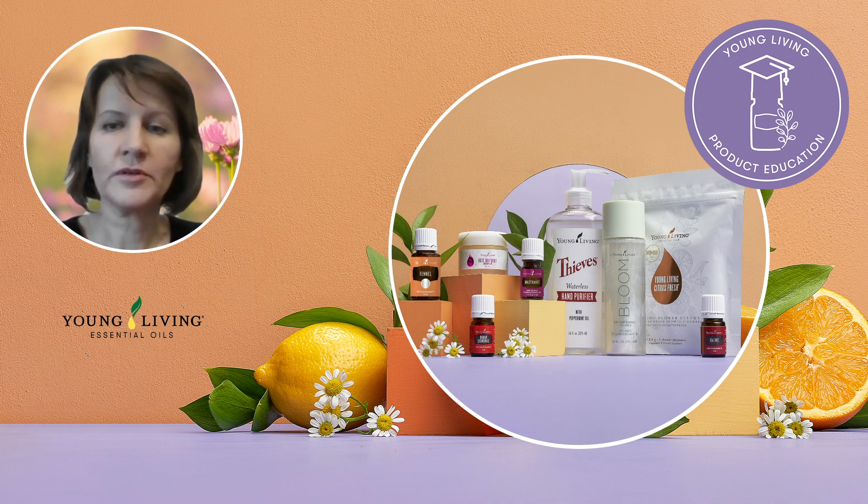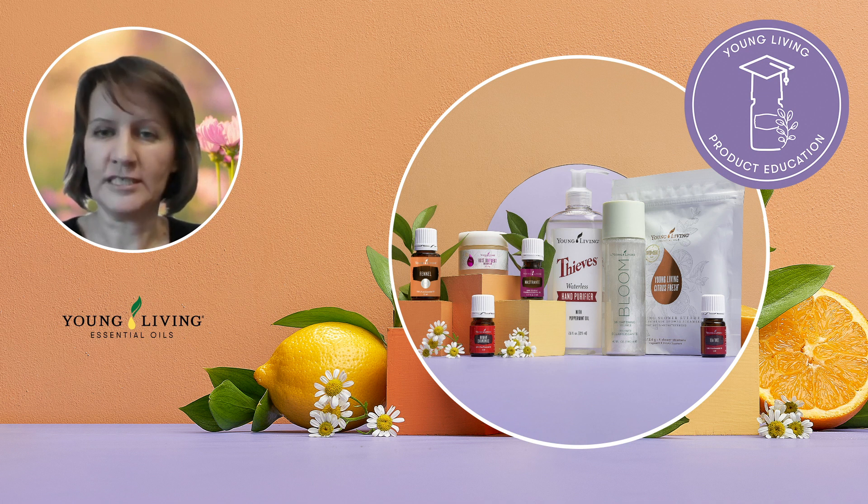At Young Living, we draw inspiration from nature and strive to improve the lives of you and your families through our products. This May, our PV promotions offer a selection of amazing products to help you create positive change in your life and become the change you wish to see.